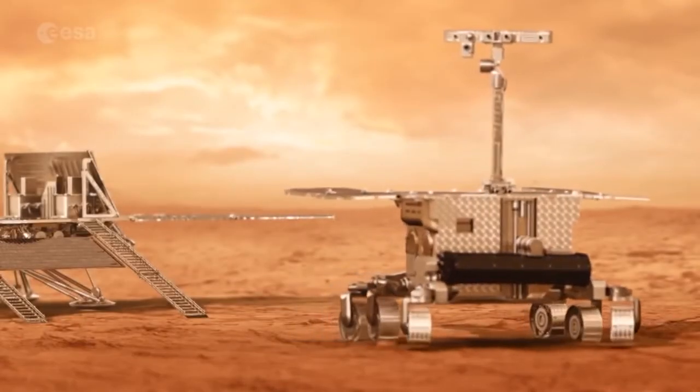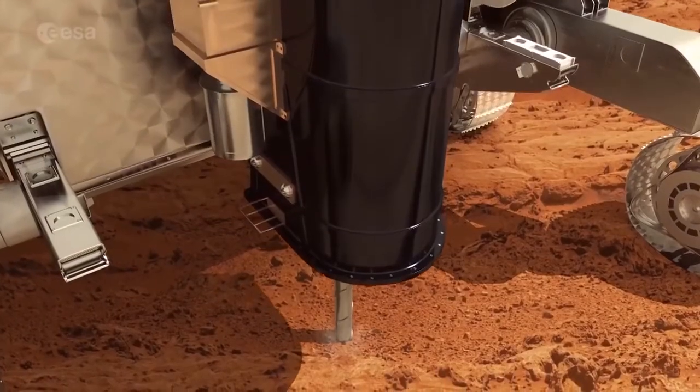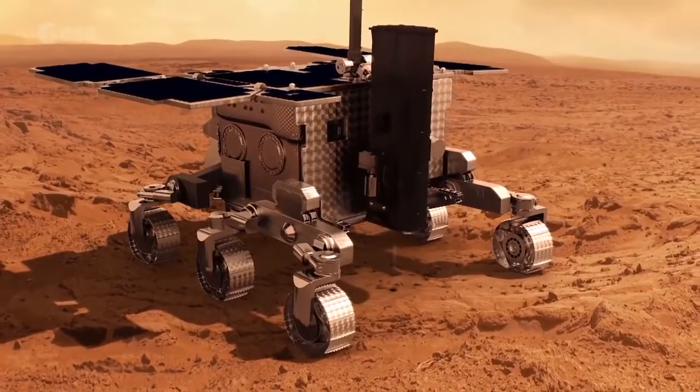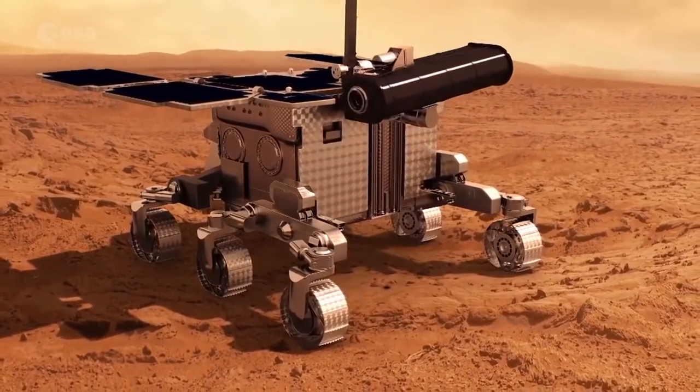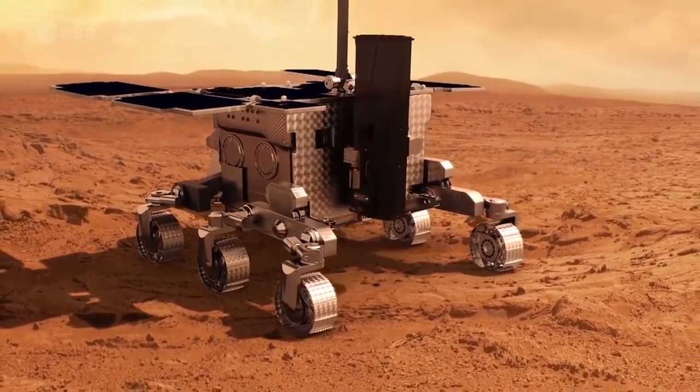ExoMars 2018 will later bring Europe's first rover to Mars and, combined with the ExoMars Trace Gas Orbiter, will help us fill in the gaps in our knowledge, whether it's about electrical processes in the atmosphere today or the history of water on the planet.